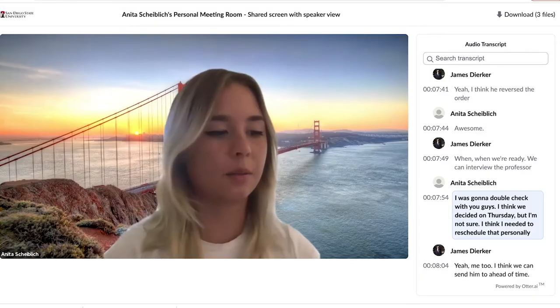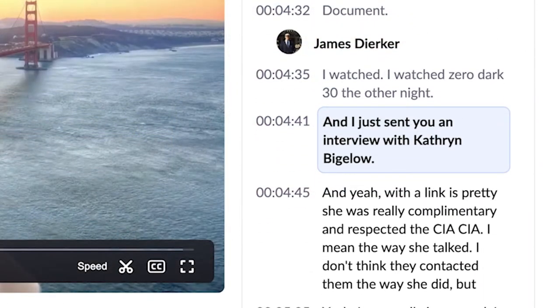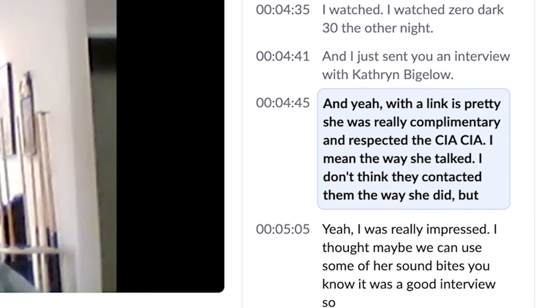They provide transcripts which are automatically generated from the video collaboration platform. And if a student has a need for an ADA accommodation, SDSU will caption course content in alignment with current campus practice.